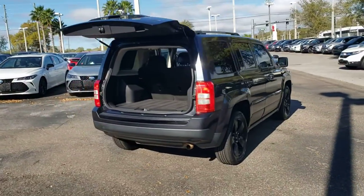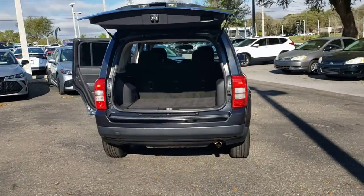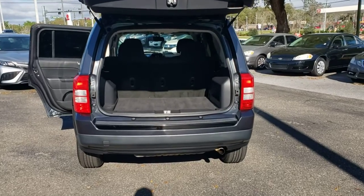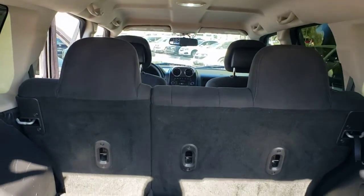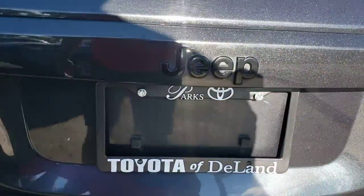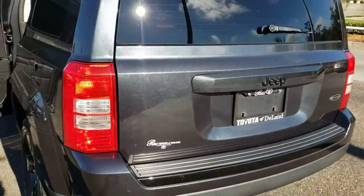Fog lamps, aluminum wheels, stability control, pass-through rear seat, intermittent wipers, traction control, passenger vanity mirror, variable speed intermittent wipers, temporary spare tire, floor mats.